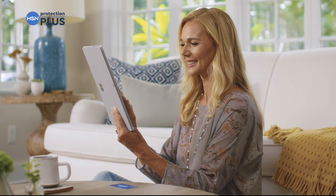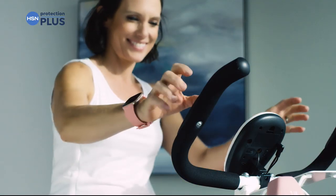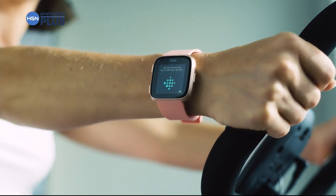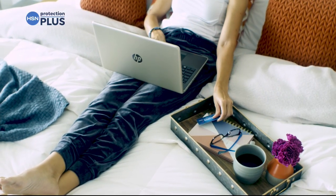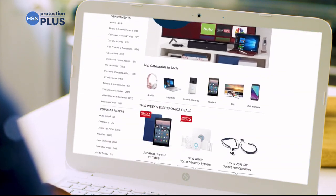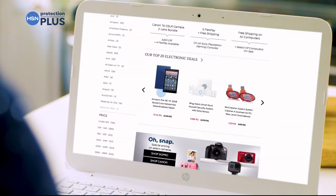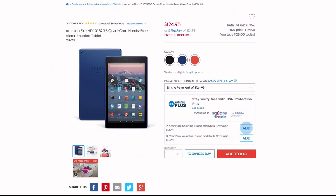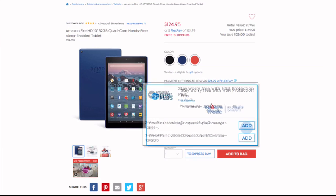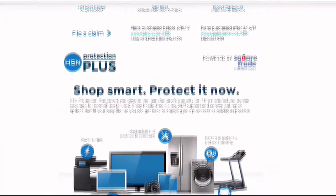Worry about one less thing with our Protection Plus plans at HSN. Computers, printers, cameras, fitness equipment, even jewelry can be covered with a plan that offers repair or replacement should something go wrong. Portable electronics feature accidental damage from handling, covering unintentional mishaps like drops, spills, and cracked screens. Shop smart and protect your purchase — easy to add at checkout. Search Protection Plus at hsn.com for details.